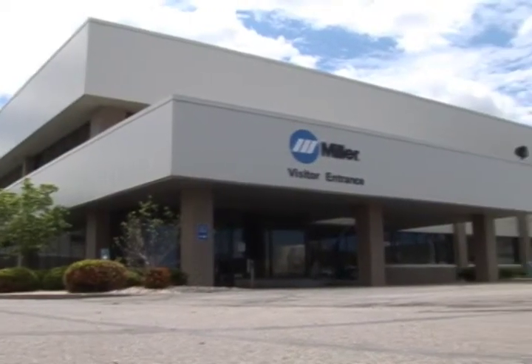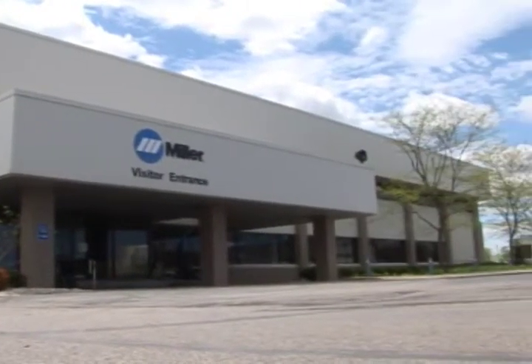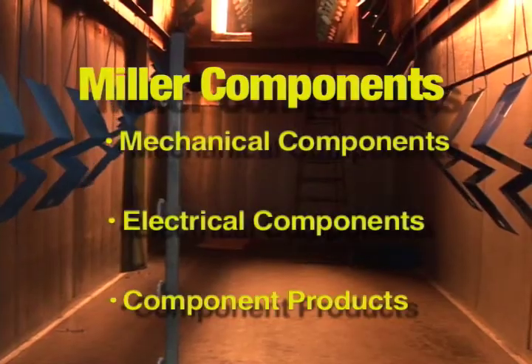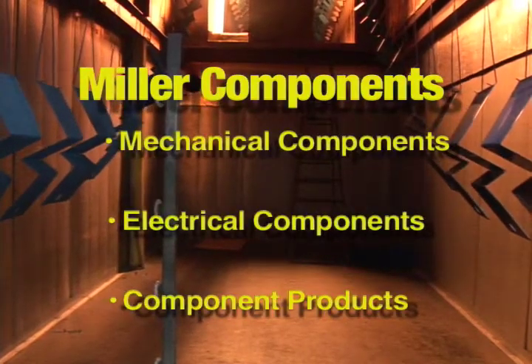The Miller Components businesses would like to take you on a little tour of some of our tremendous capabilities and resources, including our people. Miller Components consists of three business units: mechanical components, electrical components, and component products.